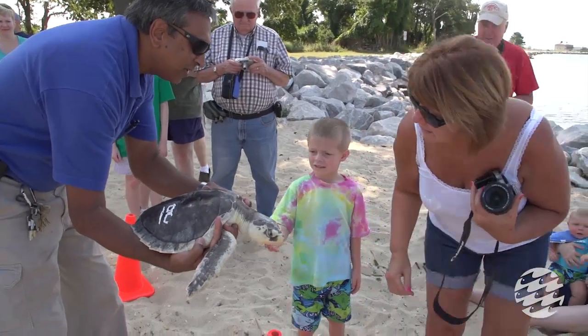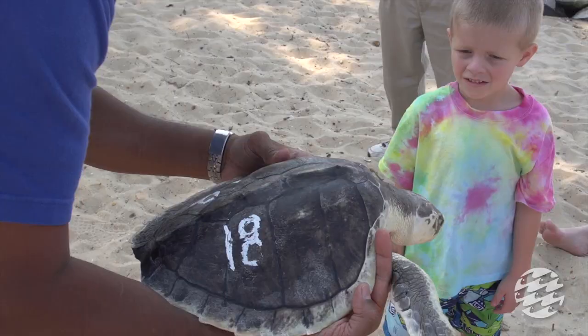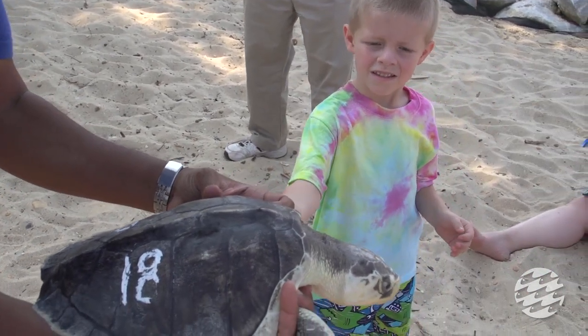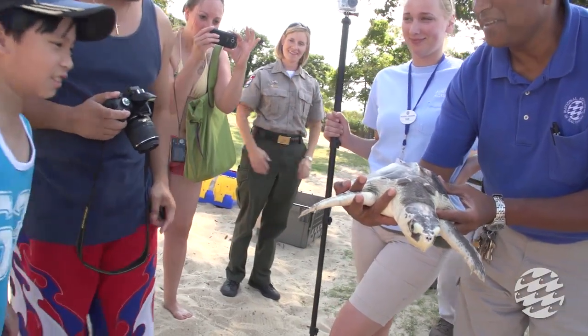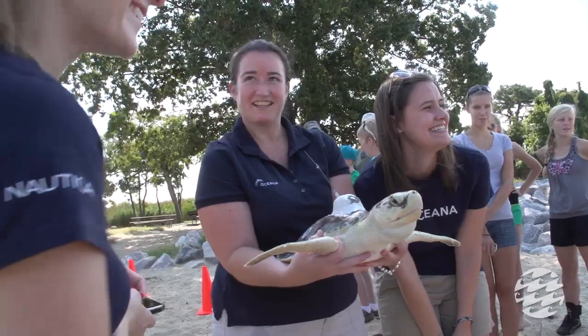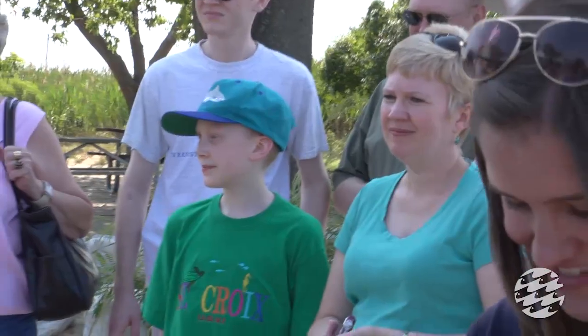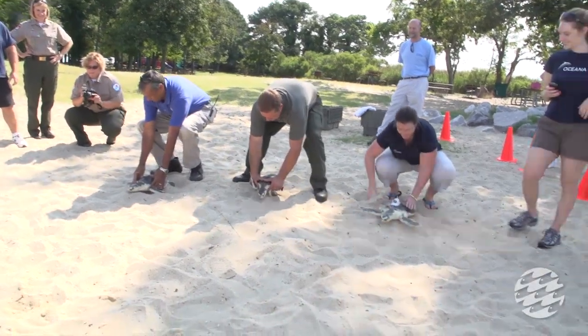I think it's just great that we're able to have the public participate in something like this. This is definitely not our first — it's a really great event and we enjoy it very much. This is the second release we've had at Point Lookout in 2011. We were also here back in June and released four turtles. All these animals were transferred from the New England Aquarium. It's great that Oceana can partner with the National Aquarium to release sea turtles that were cold-stunned over the winter and have now been rehabbed at the aquarium and are ready to go back to the wild.